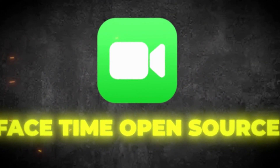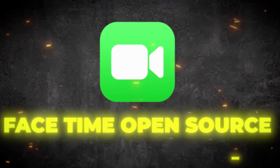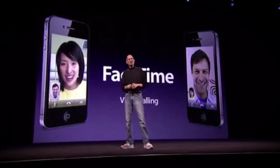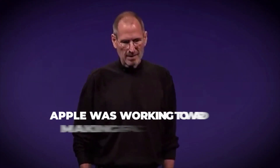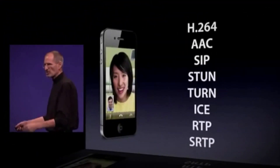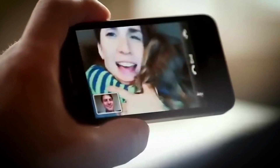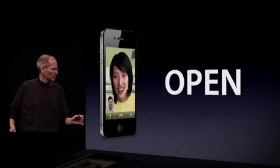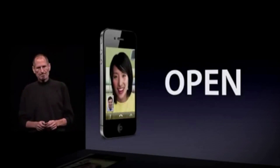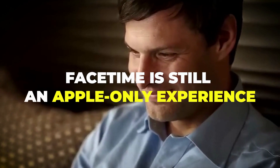Number 5: FaceTime Open Source. FaceTime was announced at the 2010 Worldwide Developers Conference keynote. During the demo, Steve Jobs stated that Apple was working toward making FaceTime an open standard. This was a huge announcement from a company not known for its willingness to play well with others. The open standard would give other companies access to FaceTime, and since FaceTime itself is based on open standards, Steve Jobs announced that Apple would be going to the standards bodies the next day to make it an industry standard. It's been years since the initial thought, but FaceTime is still an Apple-only experience.